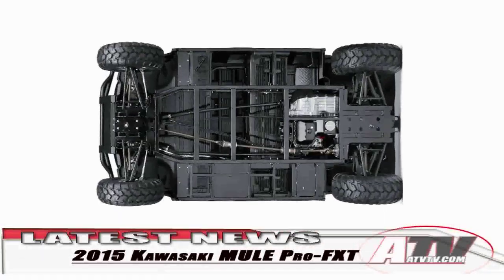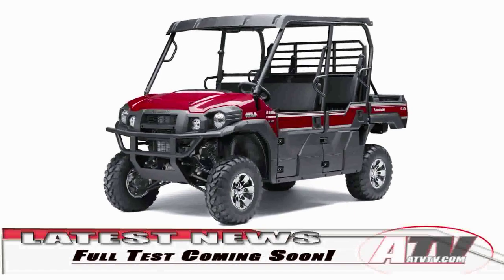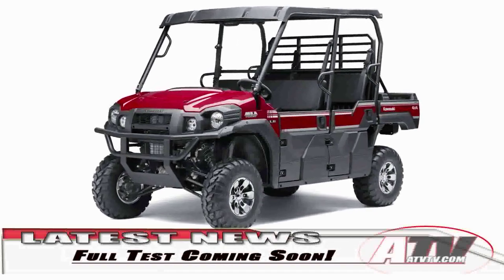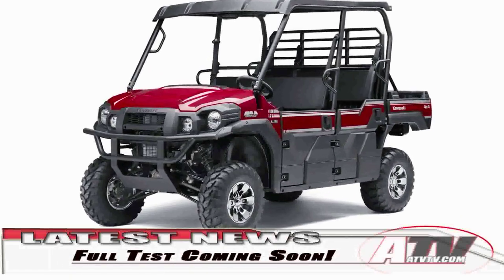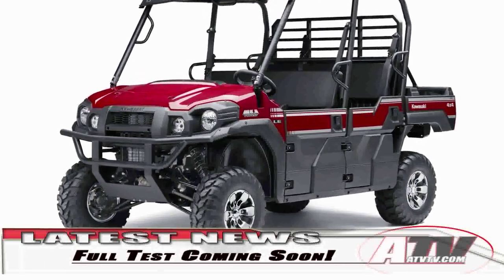The new Mule is available in both standard and power steering models, and you can count on the fact that we're going to have a full test on this new Mule, as it looks to be finally a Mule that can play on the trails as well as it works around the ranch.